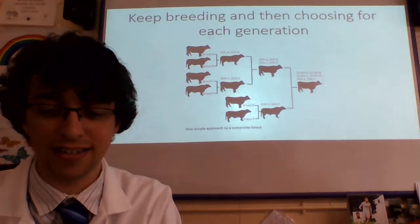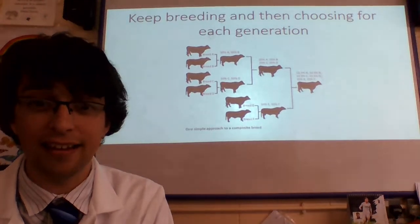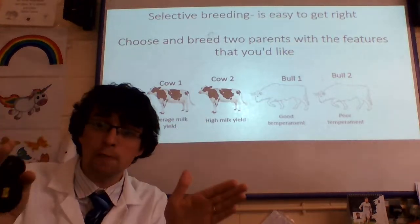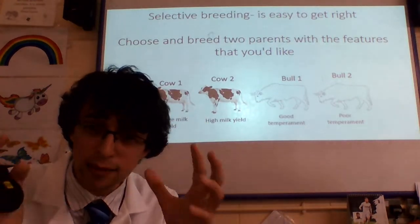What a lovely finish. So what we're thinking about here — let's go through this one example really quickly. Selective breeding is very simple. You must choose the two parents with the characteristics or features that you want.